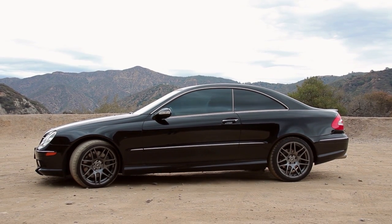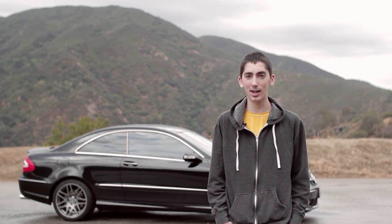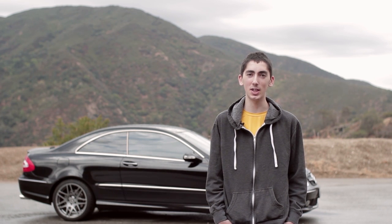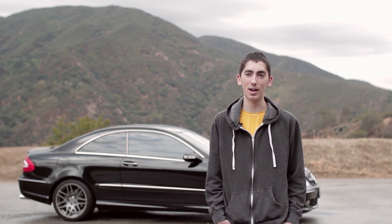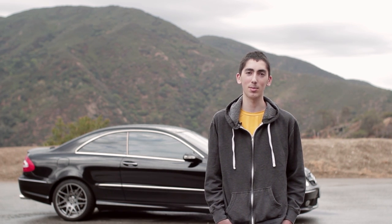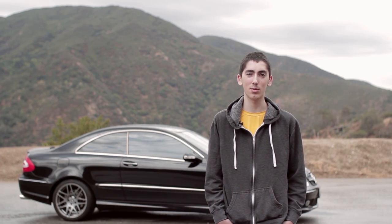I don't have any plans to sell the car unless I really have to. I'm saving up to buy a Mercedes C63 AMG, and I plan to keep it alongside this car — but unless I need the money to buy it, I'll just trade this in or something. But I really like the car. It's been good to me and I plan on keeping it for a very long time.